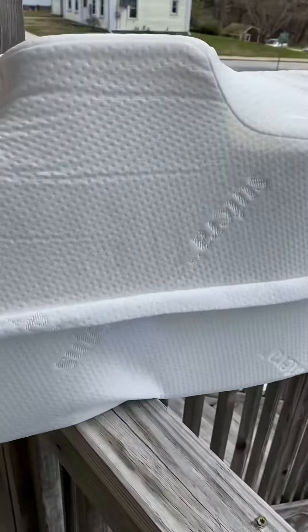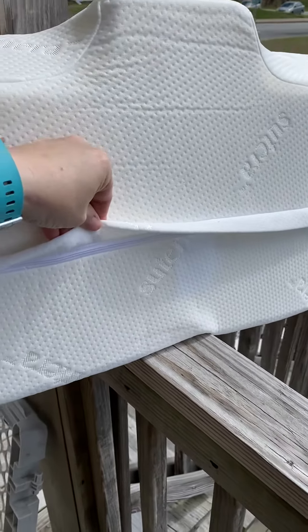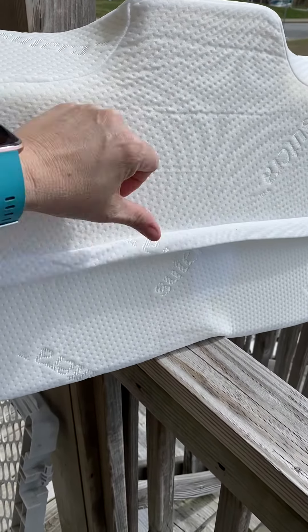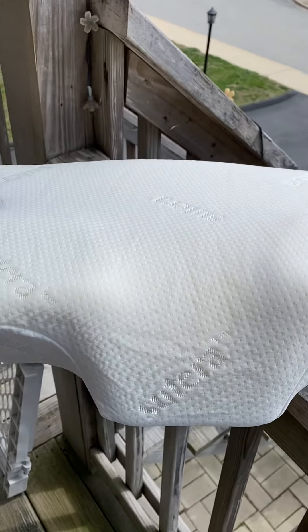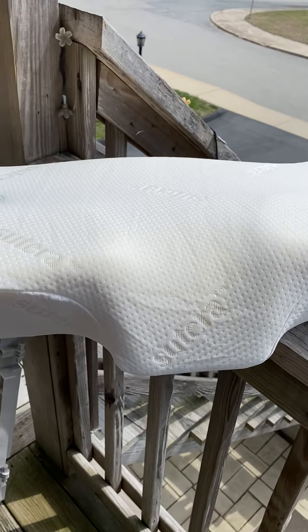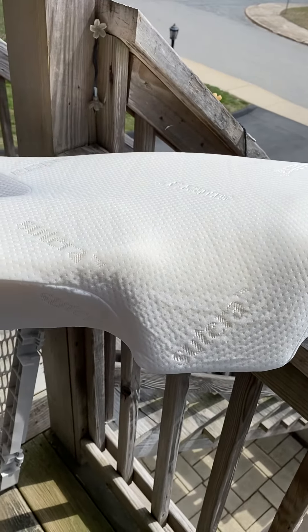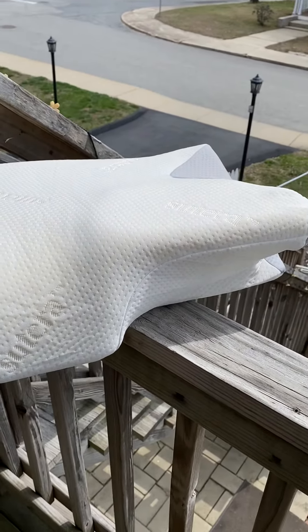This pillow has a breathable fabric cover, and the cover is removable — it simply zips right on very easily. The pillow does arrive vacuum sealed so it fits into a small box, and as soon as you open it, you don't even need to wait — it immediately goes into its natural shape.